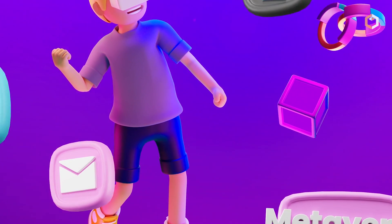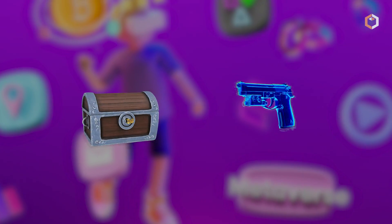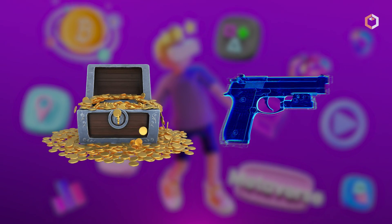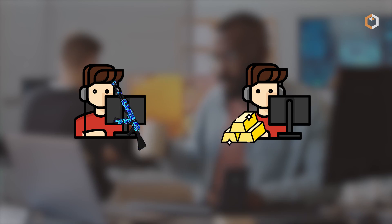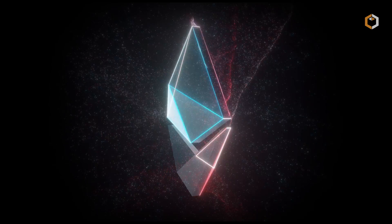Semi-fungible tokens are useful in the gaming industry where there are both fungible elements such as in-game currency like gold bars, and non-fungible items like collectibles and weapons. Games can use semi-fungible tokens to create both types of tokens and ensure that they are interoperable, making it easy for gamers to trade items like weapons for gold bars and vice versa.